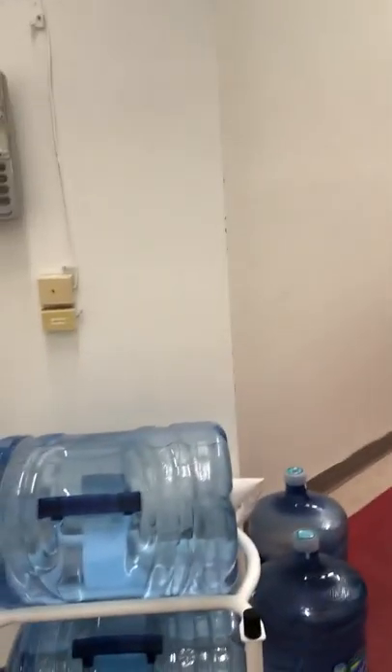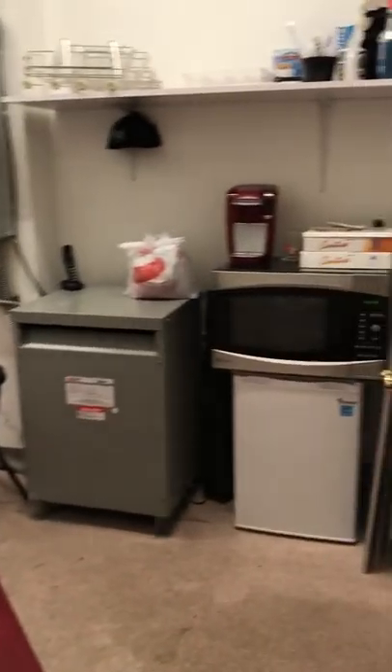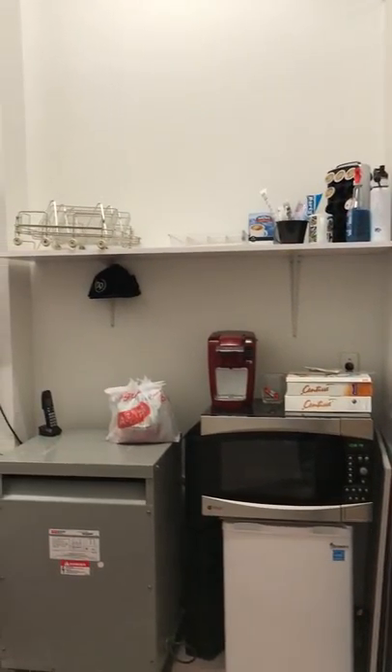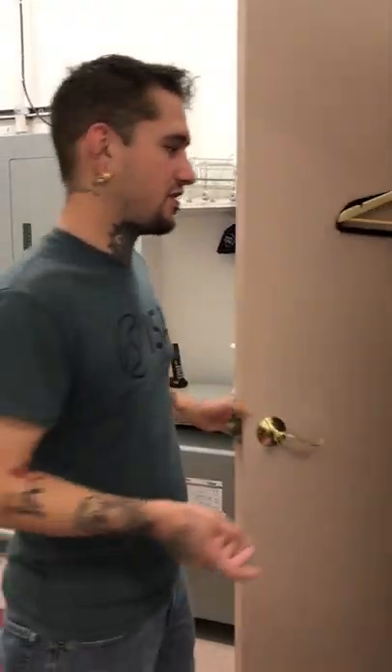This would be kind of what we'd call the employee area. We keep a fridge back here, a microwave, and a Keurig. We have a food court in the mall, so we don't really have a big eating section — we go down to the food court where there's plenty of places to sit and eat, and we don't have to clean it, so that's pretty awesome.